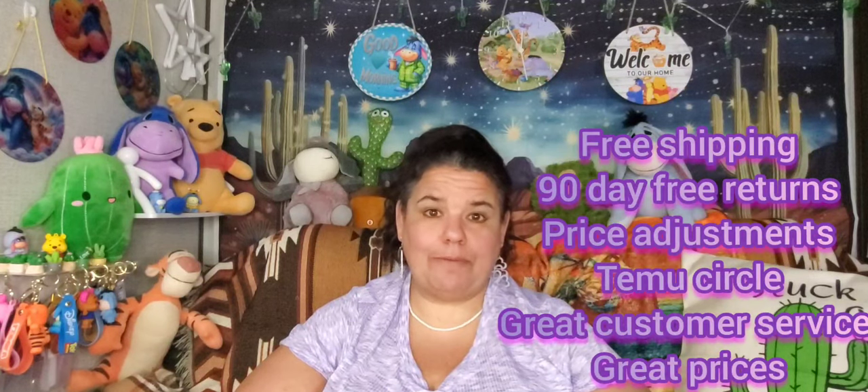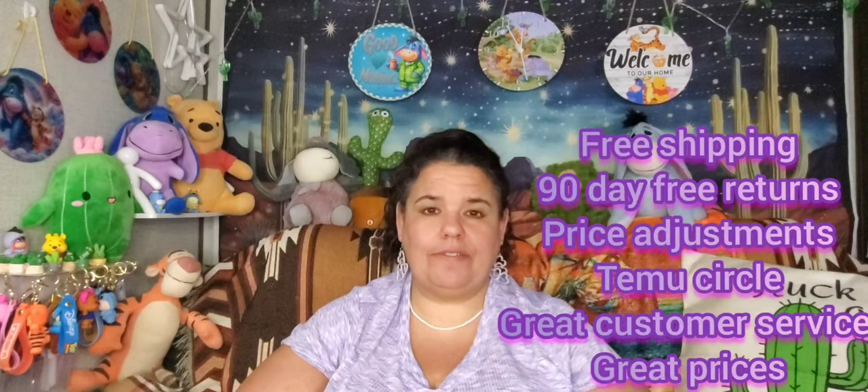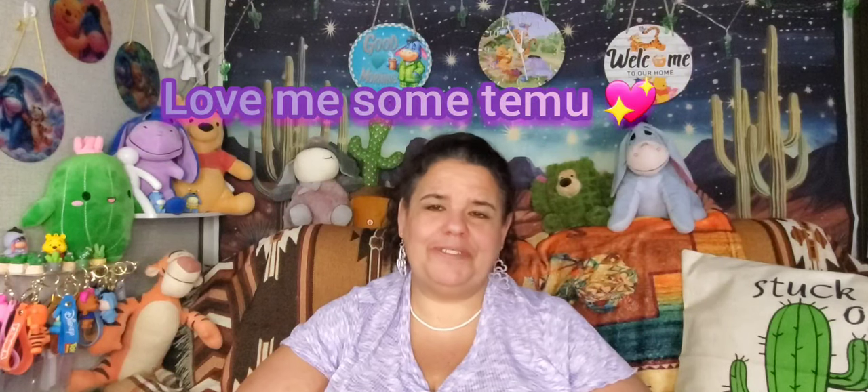Their diamond paintings are one of my absolute favorites. You can spend hours looking at products on Temu and their prices are absolutely awesome. So anyway, let's get into this haul!